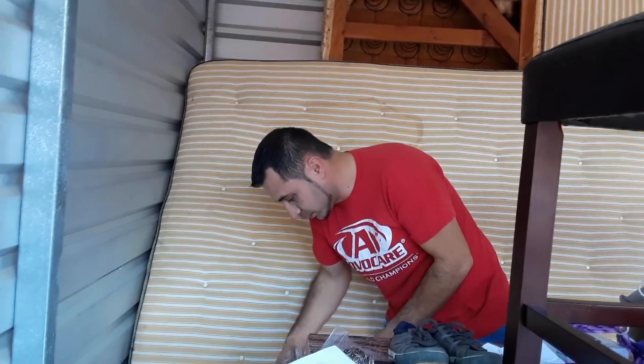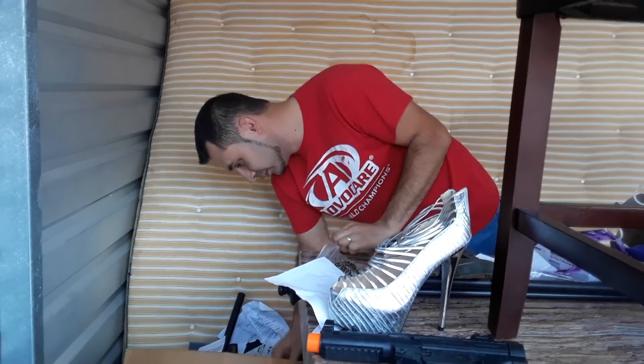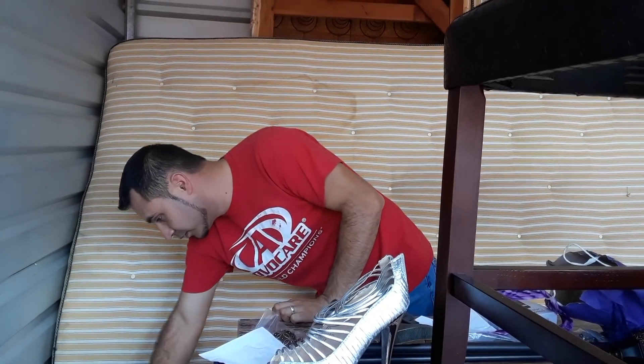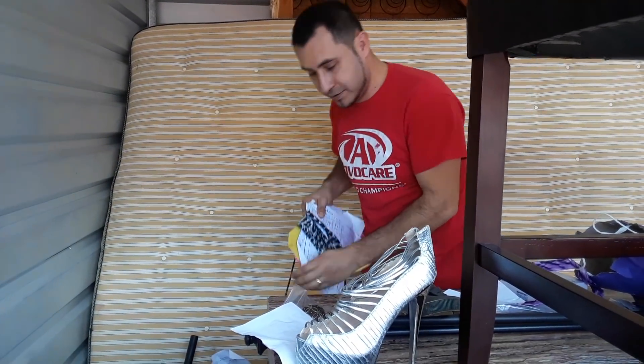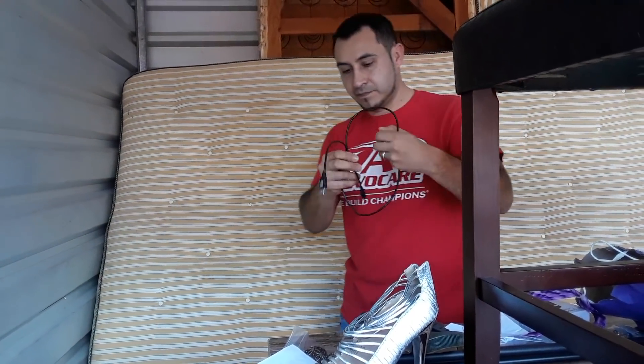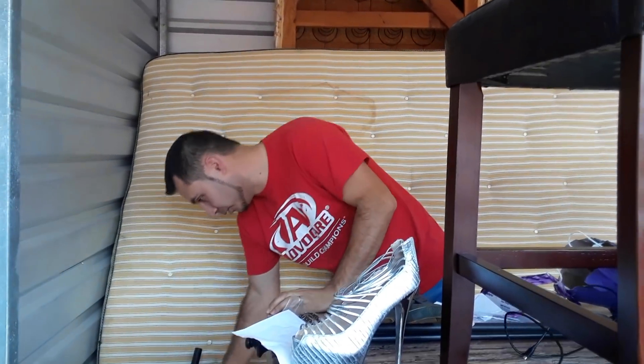I'm going to empty some of this stuff. We got some extremely high heels — oh my goodness, definitely high heels, they're big too. More papers. You're always going to find phone chargers — that's something you're always going to use anyway.